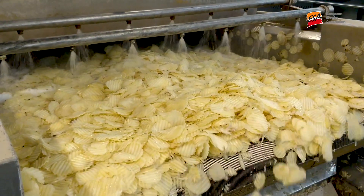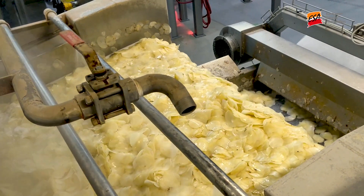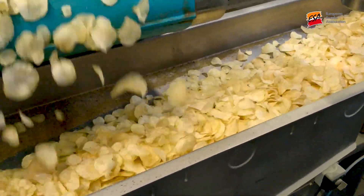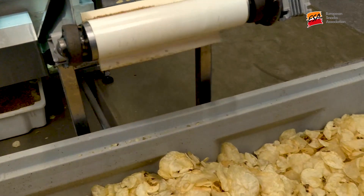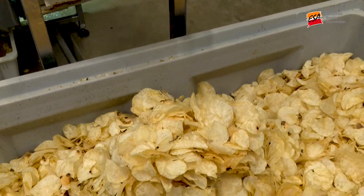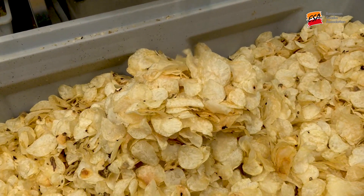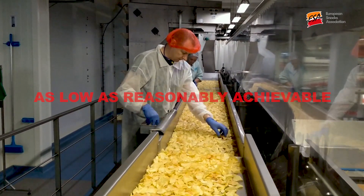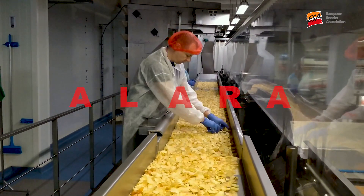The new regulation makes it explicit that acrylamide should be managed as part of a food business's food safety management system. Manufacturers should therefore apply a variety of mitigation tools to reduce levels in their products, following the principle of as low as reasonably achievable — or ALARA for short.